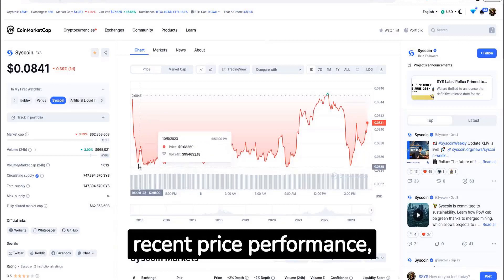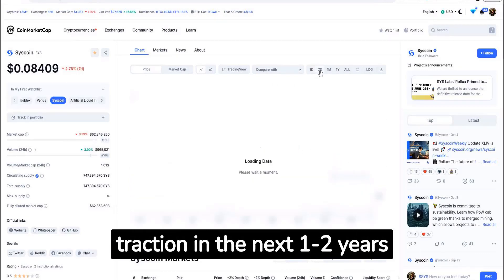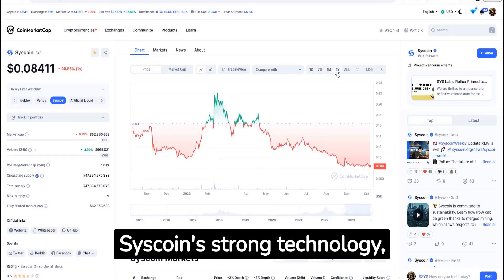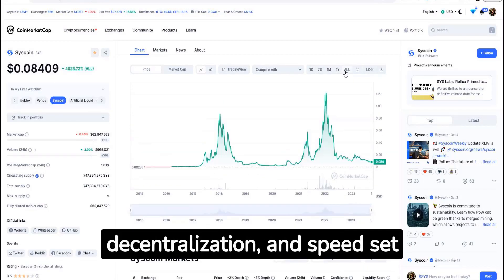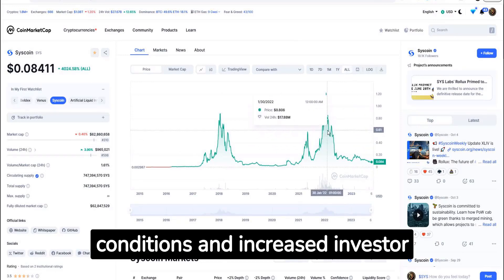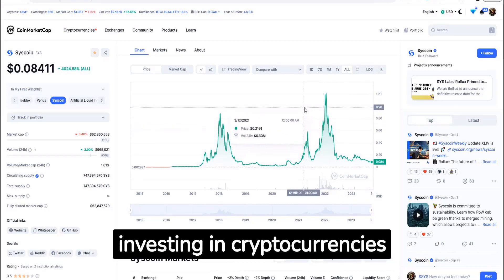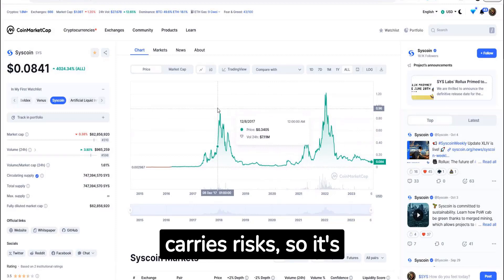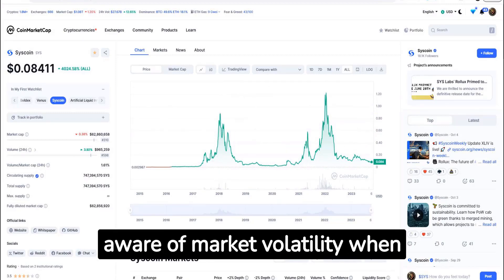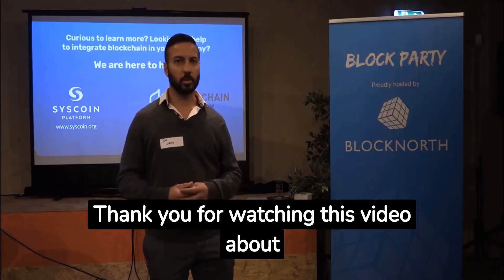In conclusion, despite recent price performance, Syscoin has the potential to regain traction in the next one to two years as the market enters a bull phase. Syscoin's strong technology, security measures, decentralization, and speed set it apart from other projects. Positive market conditions and increased investor interest could benefit Syscoin and drive its price and adoption. However, investing in cryptocurrencies carries risks, so it's essential to analyze the project, consider competition, and be aware of market volatility when making investment decisions.